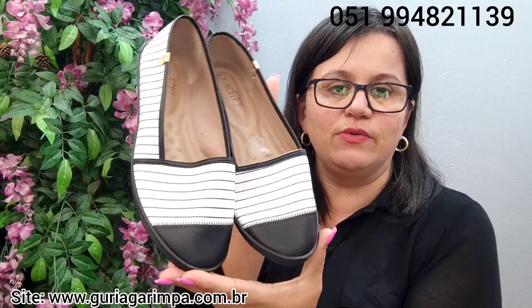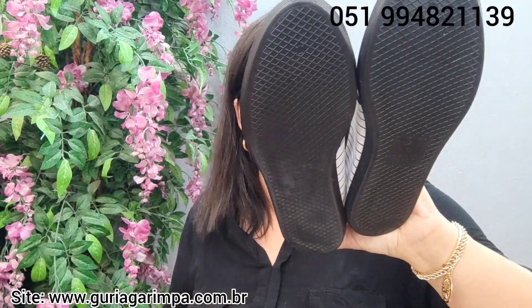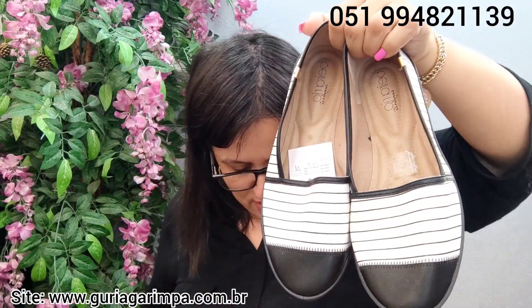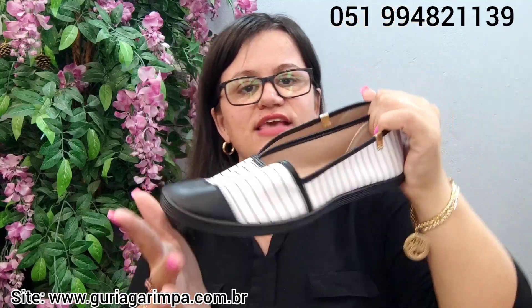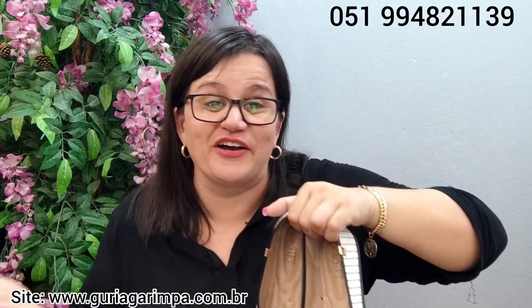O próximo, agora temos outra sapatilha da Beira Rio, com fundinho preto. Também sem uso, calçando tamanho 40. Está por 19 reais e é código 11. Exatamente igual à outra, só que tamanho 40.